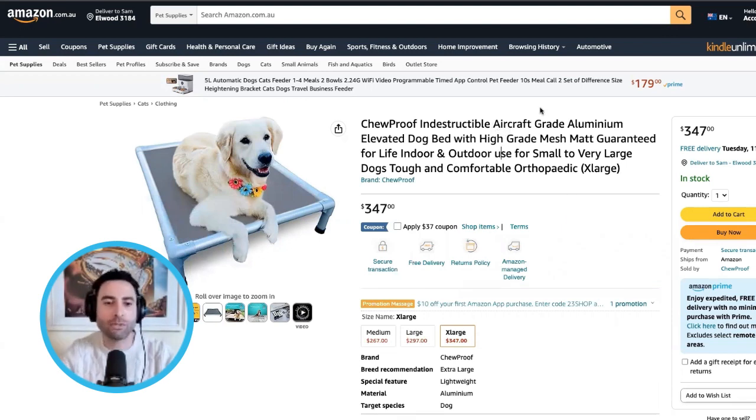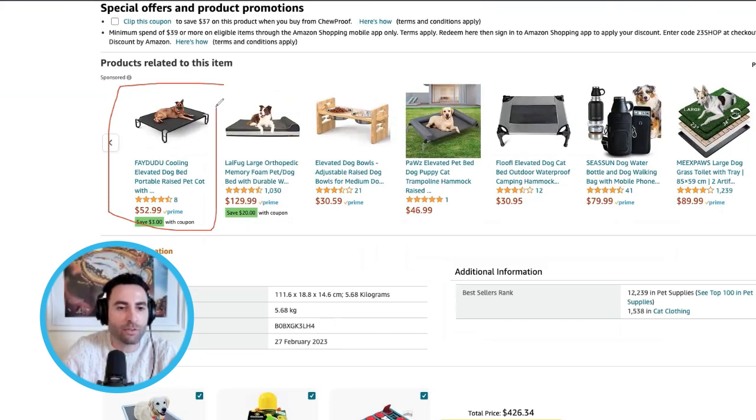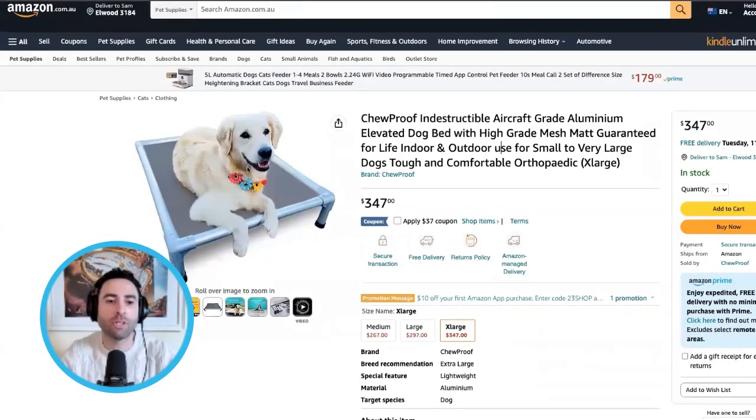Also, looking at the dog in the image, the dog looks quite big or the bed looks quite small for that particular dog, and it doesn't look too comfortable. Compare that to a competitor's listing where the bed looks huge, with two support stands, and the dog looks like it's sitting very comfortably. Going back to our image, it doesn't actually look comfortable at all. You only have a few seconds to get the buyer's attention, and you've already lost them.